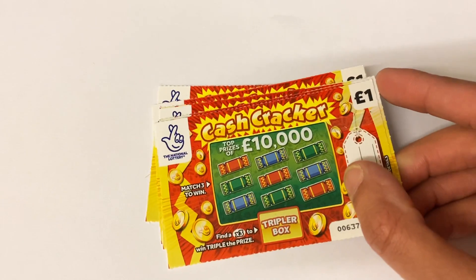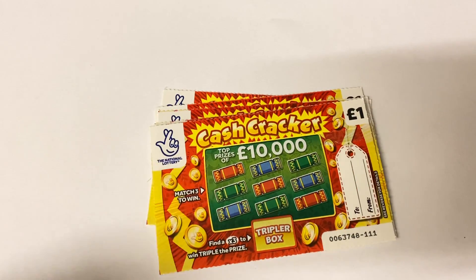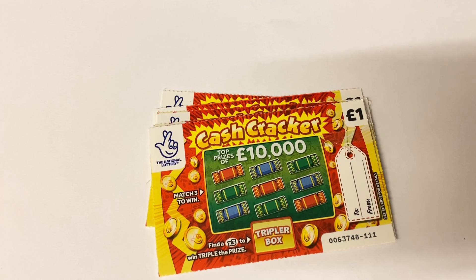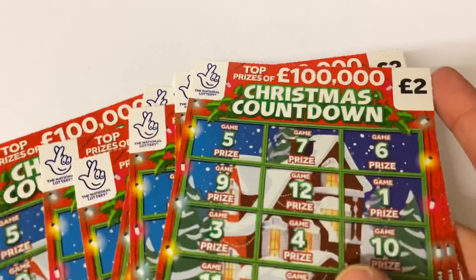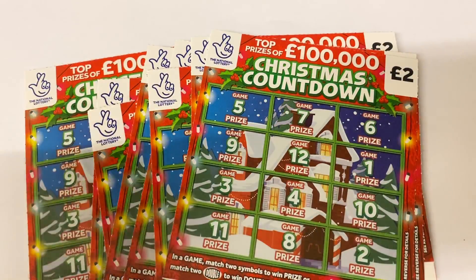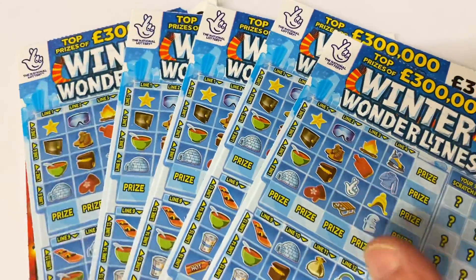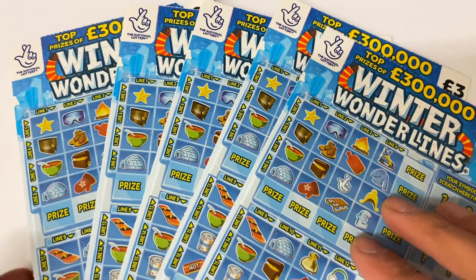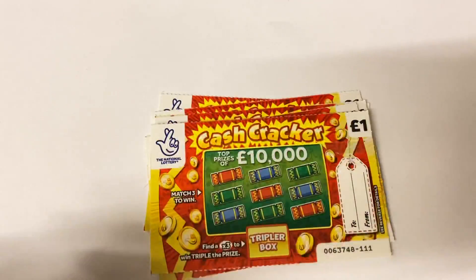Hi guys, it's Rav here from Scratch Card Winners, and welcome to Christmas video week one, episode one. I'm going to do a video every week with just the christmassy scratch cards. We have five Cash Crackers, ten Christmas Countdowns, five Winter Wonder Lines, and four Christmas Advents — 60 pounds worth of scratch cards in total.